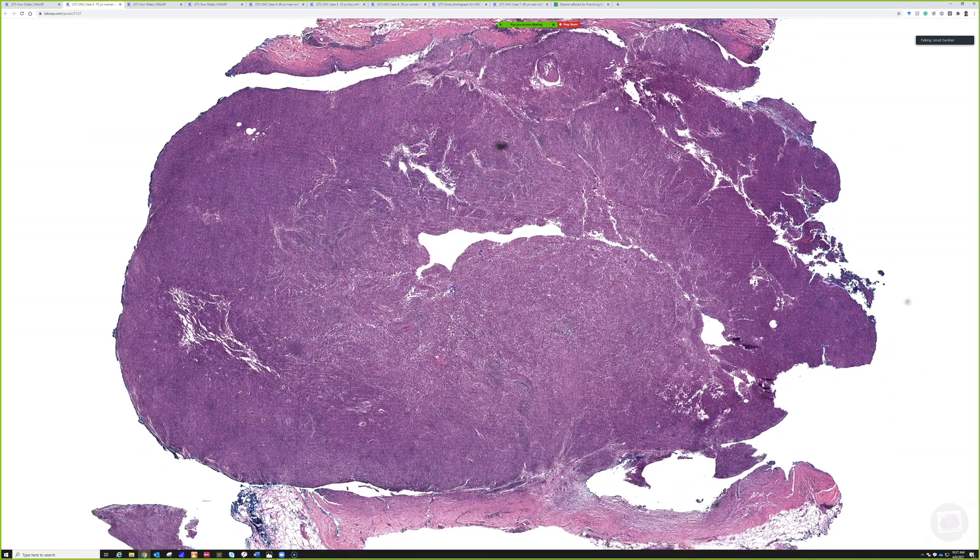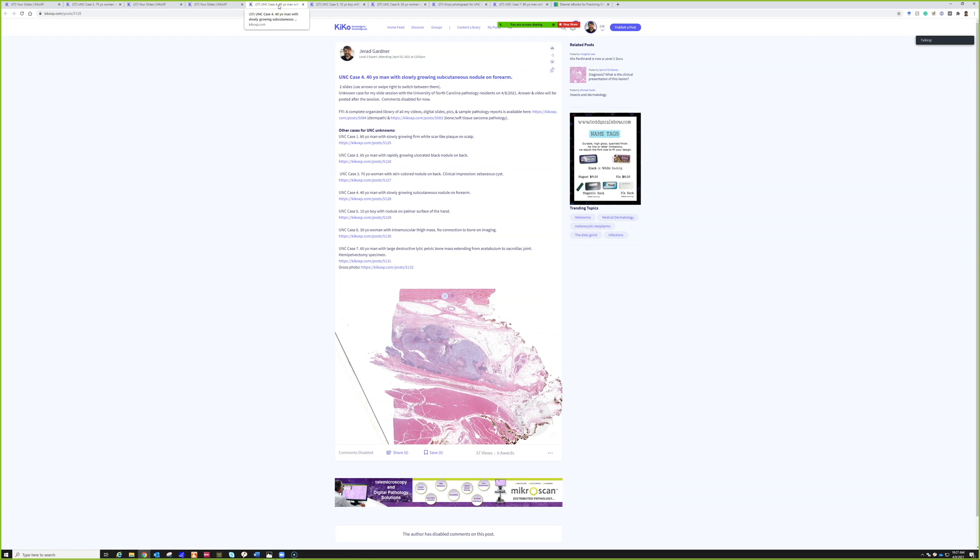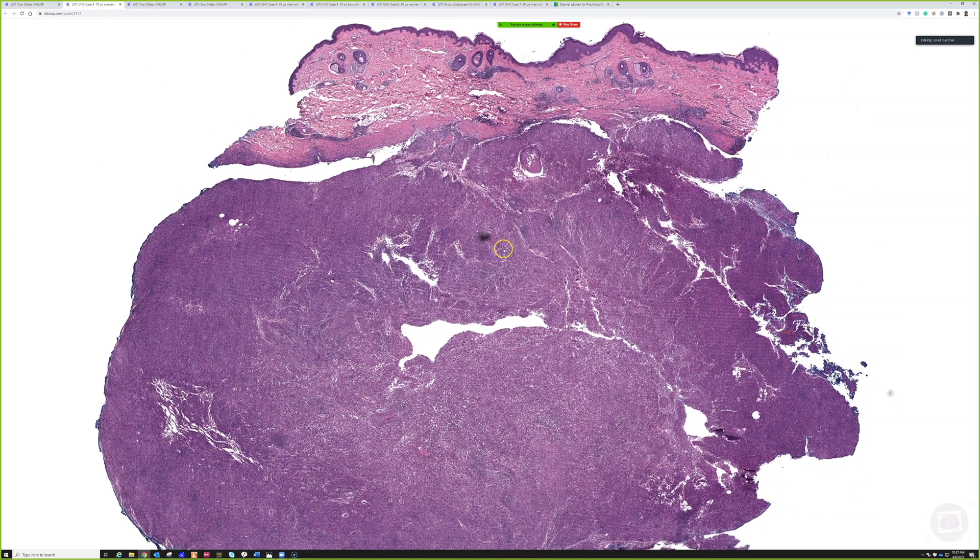Case three: a 70-year-old woman with a skin-colored nodule on her back. Clinically, they wanted sebaceous cyst. One of my pet peeves — it's always a cyst or a lipoma until it's not. I can't tell you how many rare cancer patients with dermatofibrosarcoma protuberans and other diseases were clinically misdiagnosed as cysts, because any nodule deep in the dermis or subcutis is going to look like a skin-colored bump. Cysts and lipomas are common, so it's understandable, but this is why it's important to consider biopsying lesions.